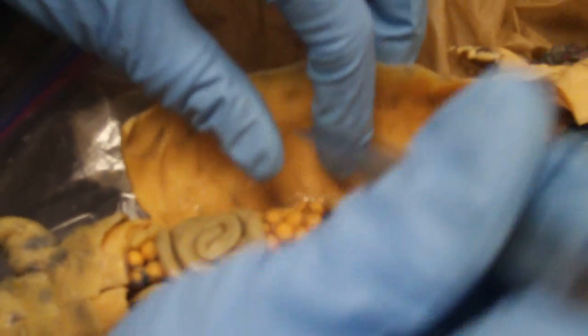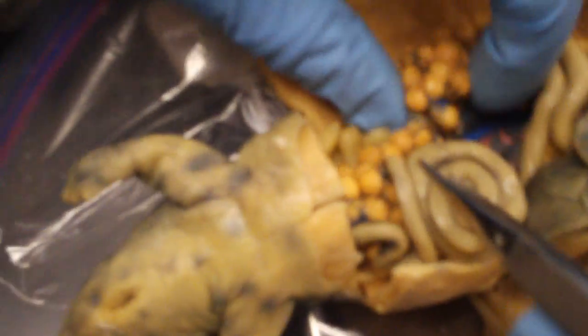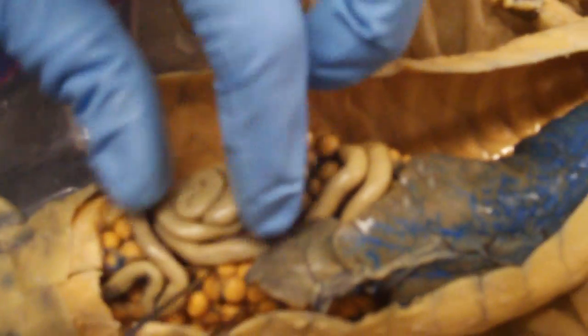And then you have the oviduct, with ovaries that are full of eggs, and intestine.